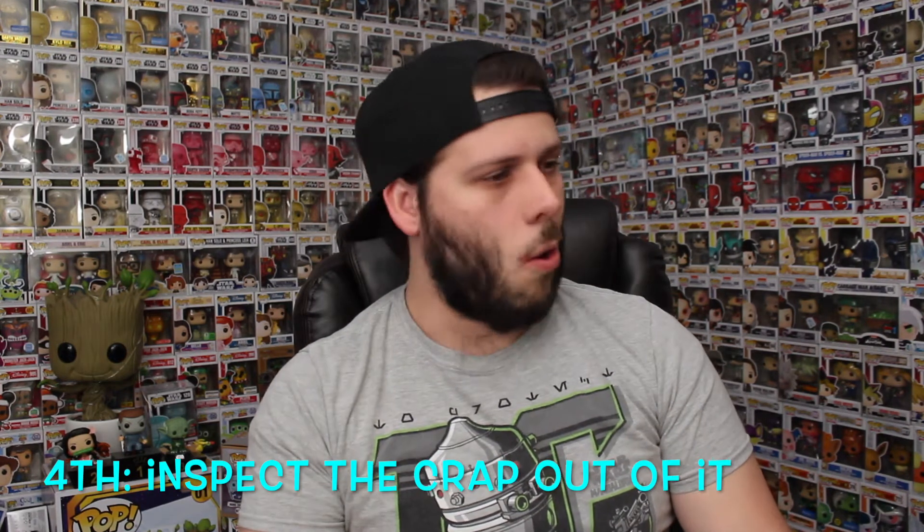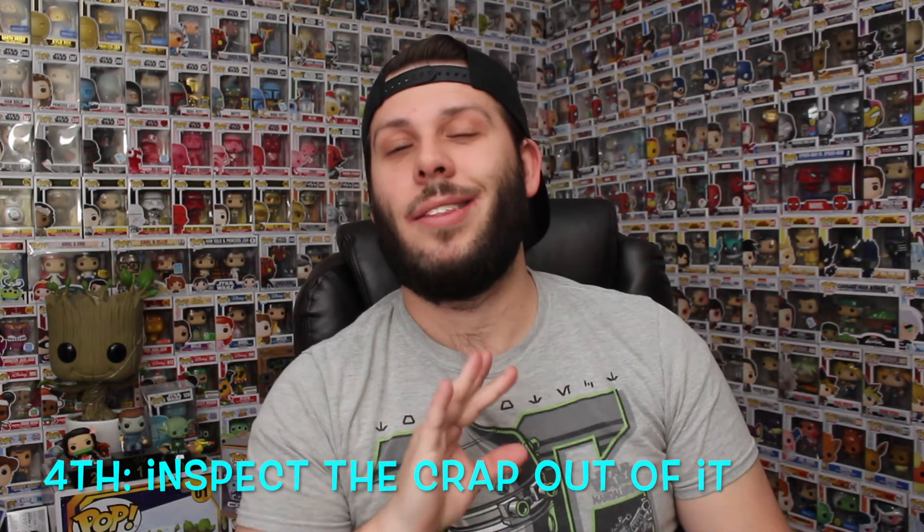Once we met at the Target parking lot, I looked it over and inspected it thoroughly to make sure this was indeed a real Captain Rex Funko Pop and that there were no damages I might not have seen from the pictures — because sometimes that happens, and if there are damages you can always bring the price down more because of it. Always make sure that the pop you're buying from a third-party seller is real and in good condition.